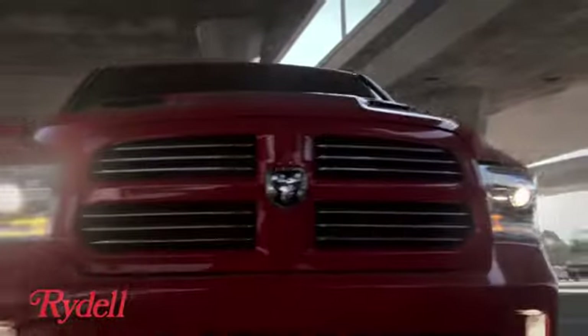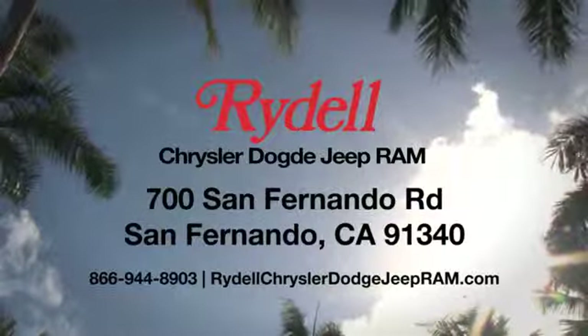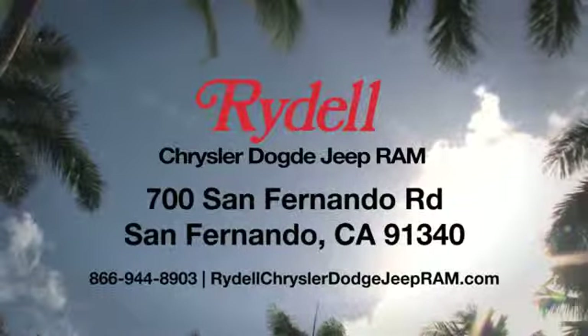Take it for a test drive today. Stop into Rydale Chrysler Dodge Jeep Ram. We're conveniently located near the 5 and 118 freeways at 700 San Fernando Road in sunny San Fernando, California.